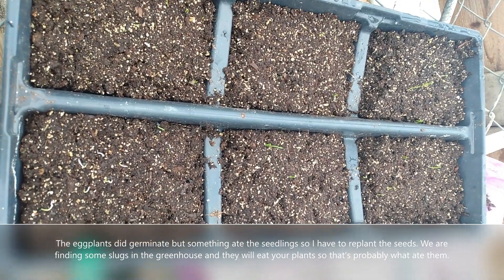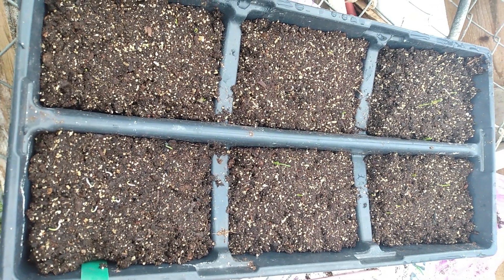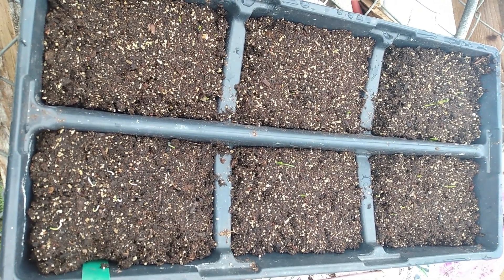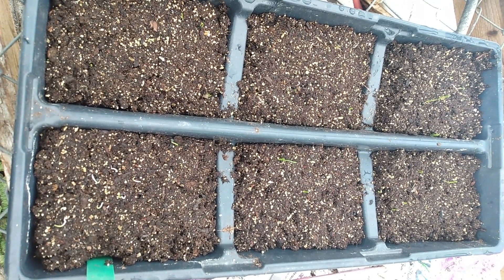As the seedlings continue to grow, I'll be coming back with more video updates and showing them to you. You can check out a lot of videos on my channel for growing different flowers and different vegetables. If you like my video, please like, comment, and subscribe.